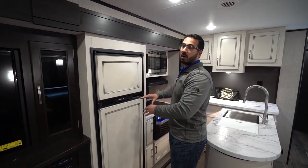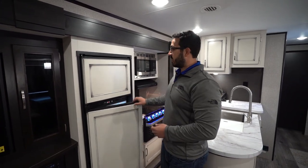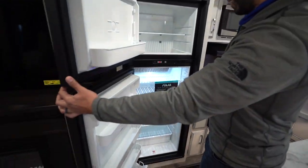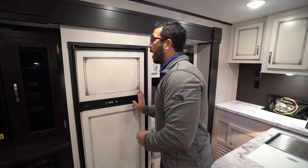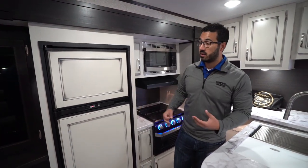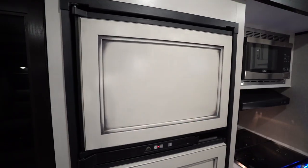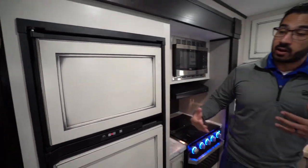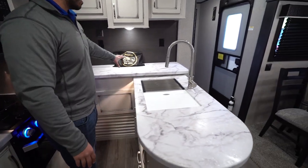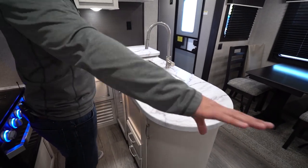The Norcold fridge-freezer has plenty of room inside. Honestly, as far as the farmhouse look goes, I think Jayco has done the best version of it in RVs so far — I really like what they've done with the wood here. If you take a look at the kitchen, it's actually a peninsula rather than an island, which really helps open up the space.